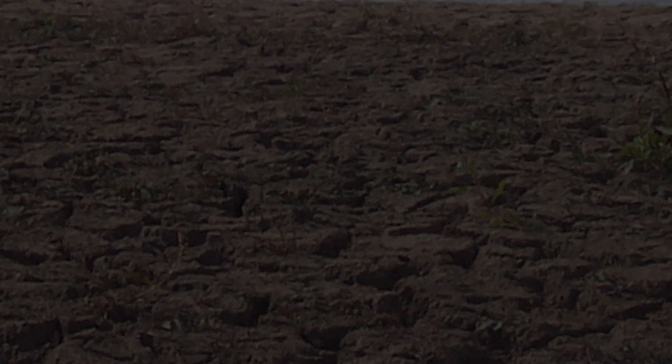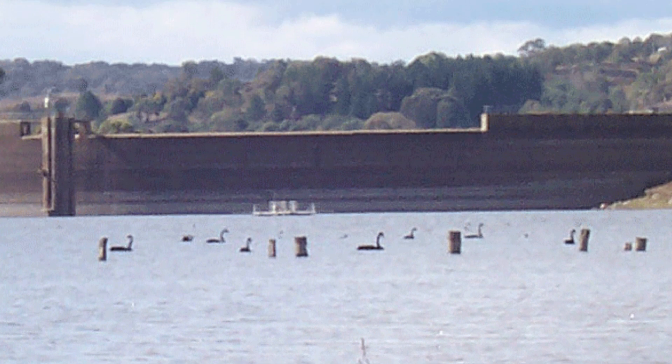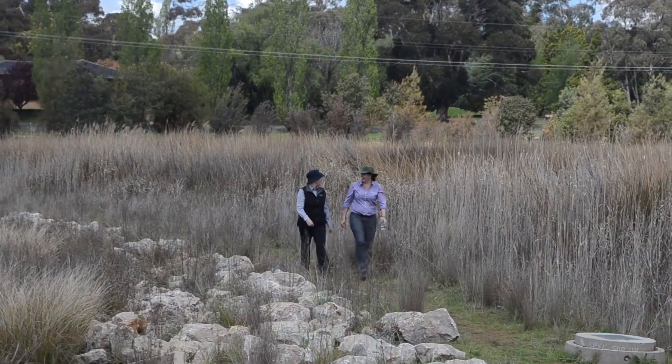Orange City Council's pioneering search to find answers to those questions grew from the millennium drought, when the level of its main water supply dam fell to record low levels. That prompted a search for new water sources, and one of the options was stormwater harvesting.